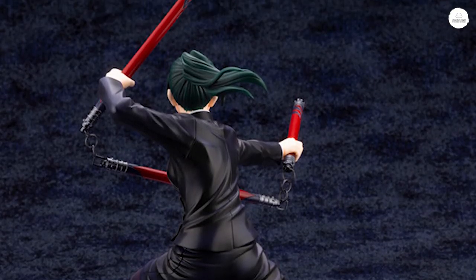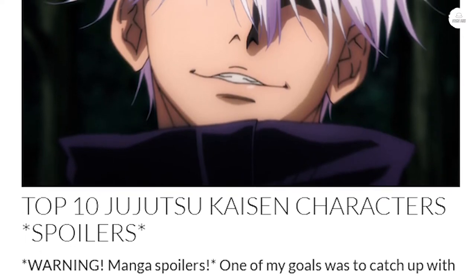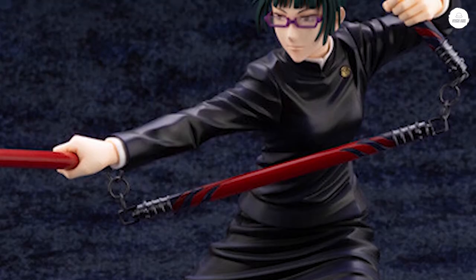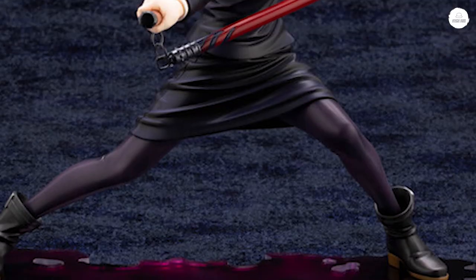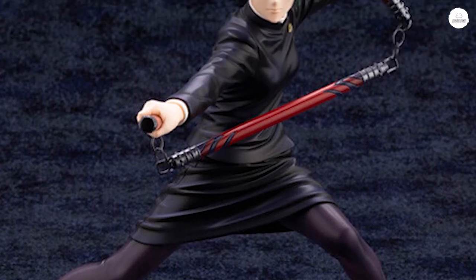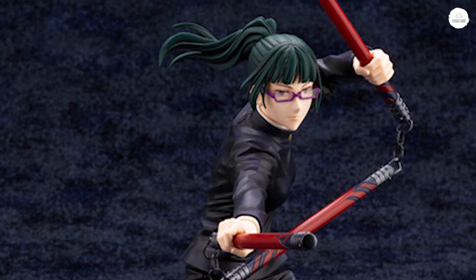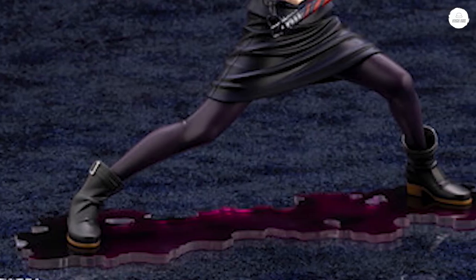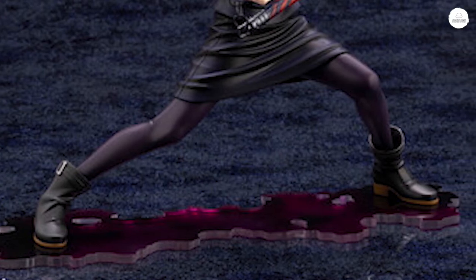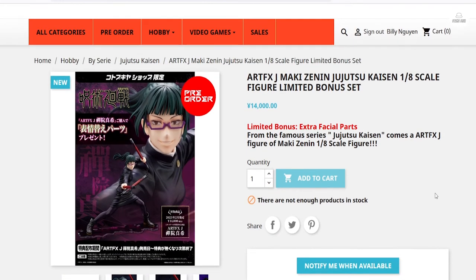I mentioned in my last video that I was almost caught up on the manga, and now I'm officially caught up. I posted a blog post about my top 10 favorite Jujutsu Kaisen characters — there are a lot of spoilers in that, so check it out on my blog if you want. This is a very good Maki figure; I've been waiting for something of pretty good quality to come out, and it looks like Kotabukiya has a decent one. Hobby Genki is sold out right now, so keep tabs on that.